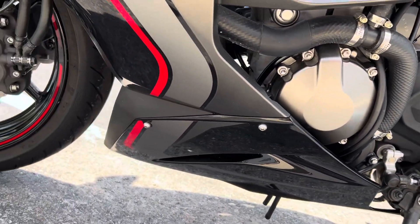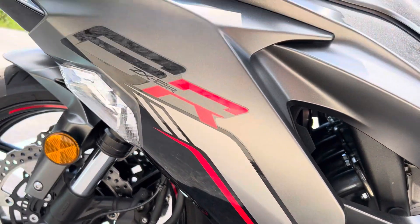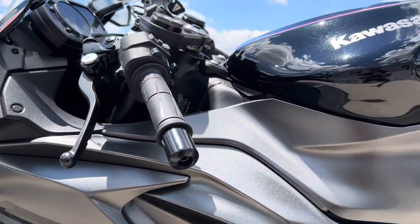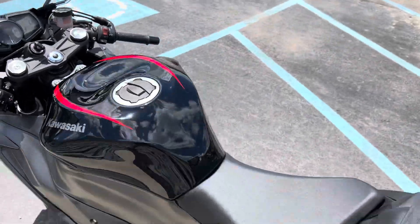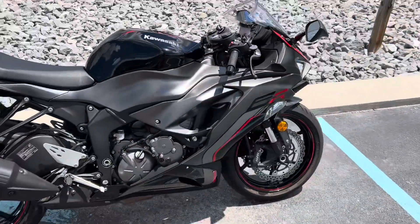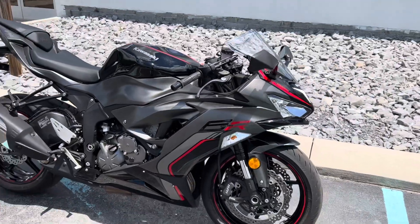Showroom conditioned motorcycle. You won't find a cleaner pre-owned one — give us a call today or email info at KisselMotorsports.com. Schedule your test drive, thank you.